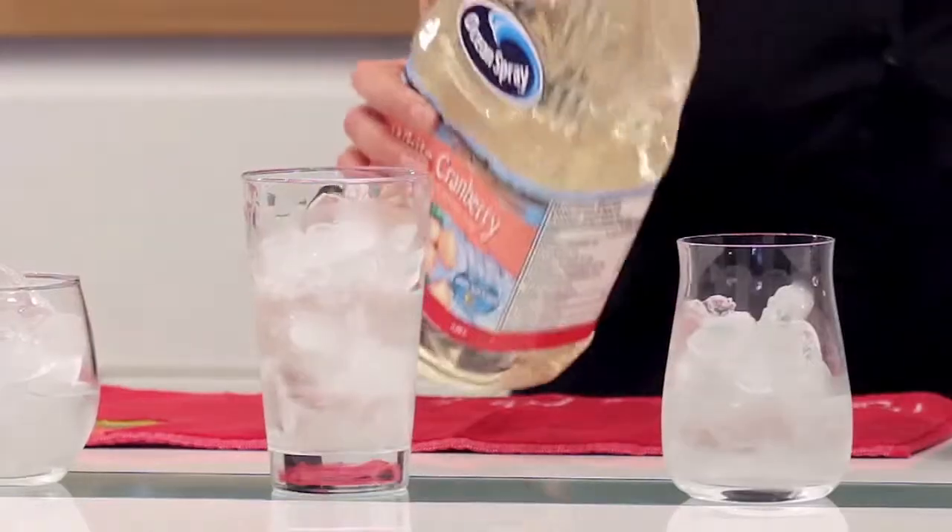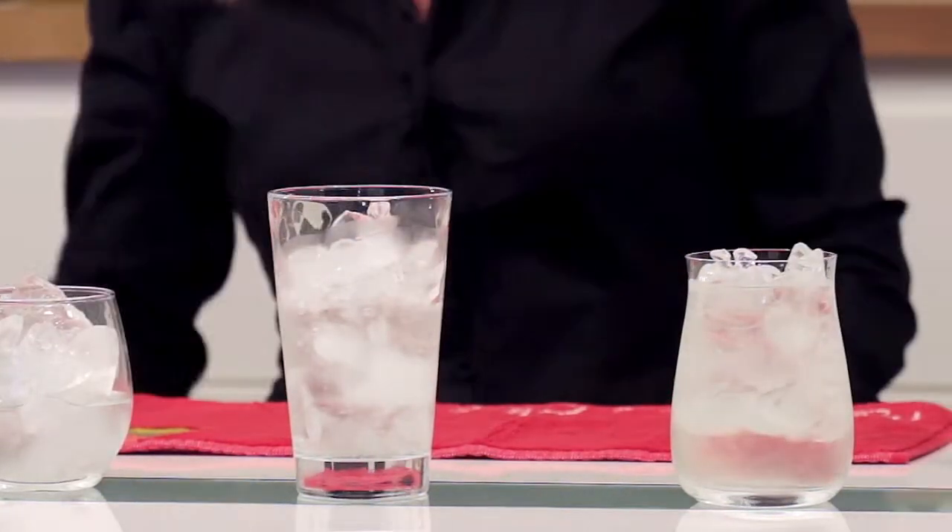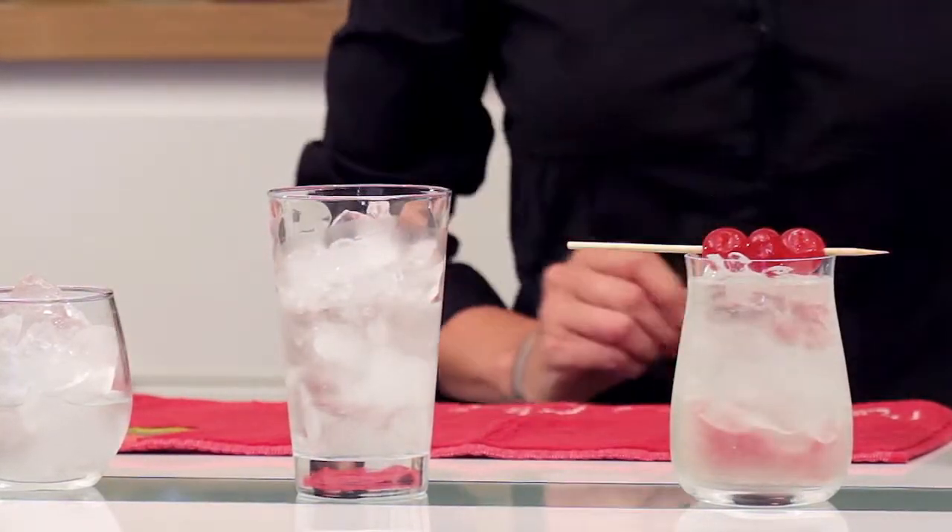Here are some examples. We've got our Cake Vodka with Ocean Spray White, and I'm going to garnish that with some cherries.